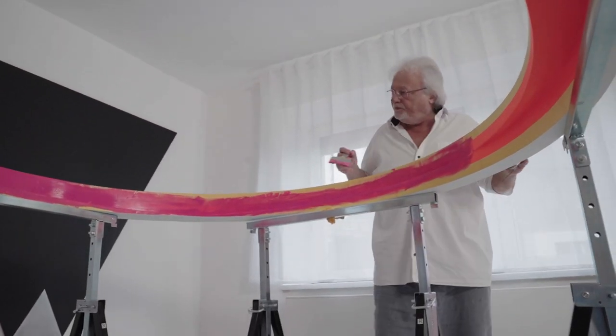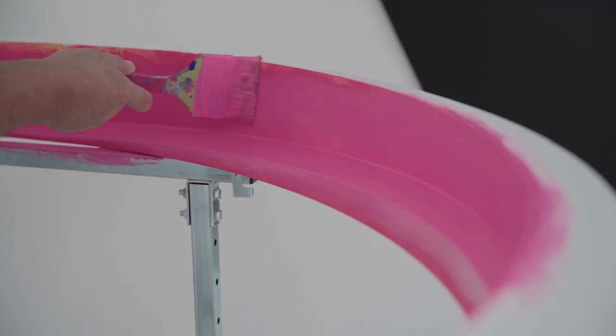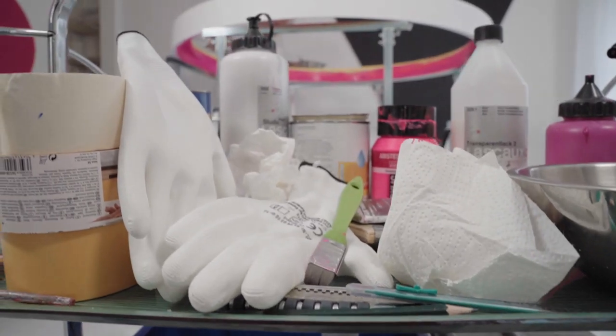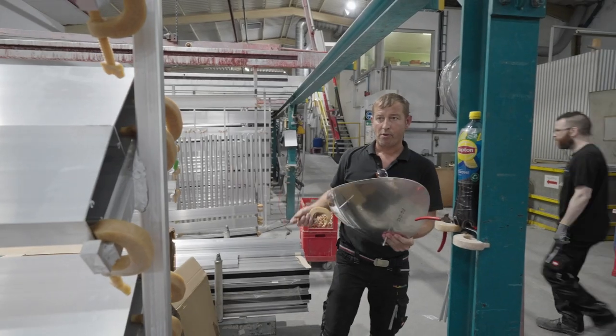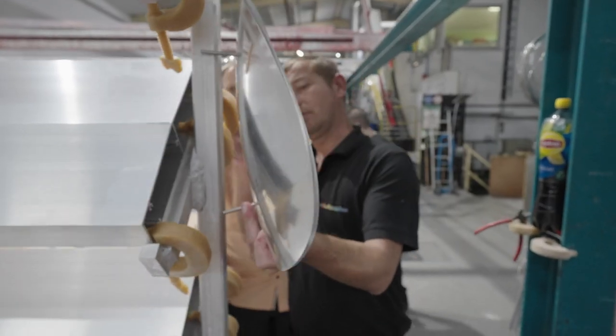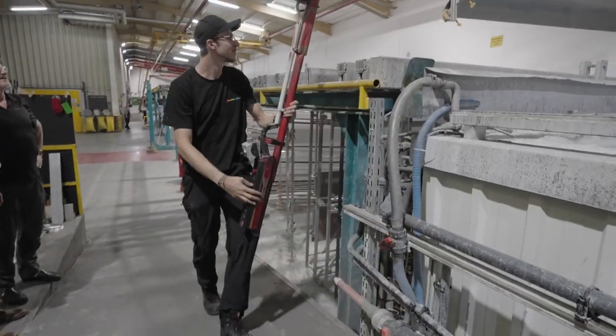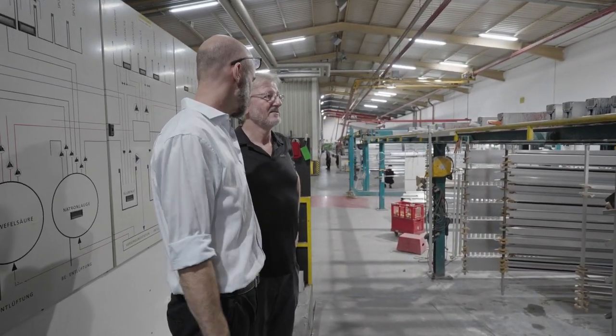Wenn man drauf guckt, kommt man da nicht mehr aus. Das Auge geht immer im Kreis rum und es gibt keine zunächst befriedigende Antwort, wie das Ganze gebaut ist. Das ist rätselhaft, weil jeder fragt, was ist das für eine Form? Ich lege immer Wert darauf, dass sich singuläre Dinge entwickeln, die jemand in dieser Form jedenfalls vorher noch nicht gemacht hat. Unterdessen werden zwei Reliefs von Heiner Thiel in der Firma Alutecta in Kirchberg mit Hilfe eines elektrolytischen Verfahrens mit Farbe beschichtet.